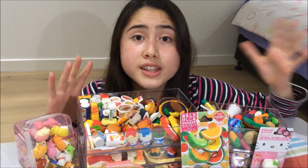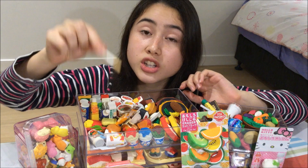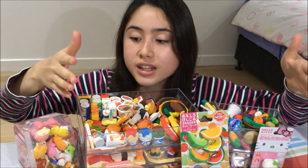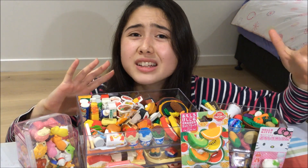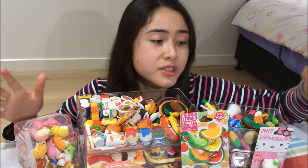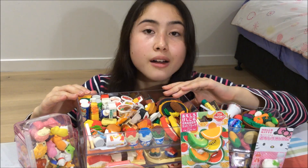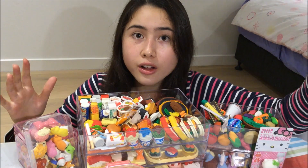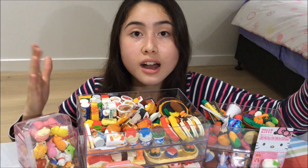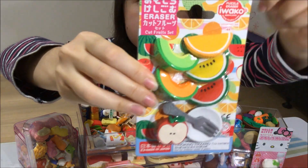Another reason why I like to buy erasers from this company is because they are an authentic brand. Iwako was the first company to create erasers shaped like food, animals, and cool things like that. However, different companies and shops such as Kmart and the dollar store have started distributing erasers that look similar to Iwako erasers but are fake.